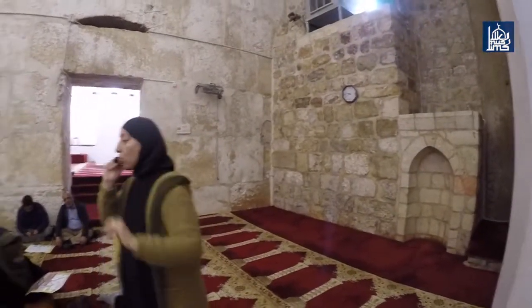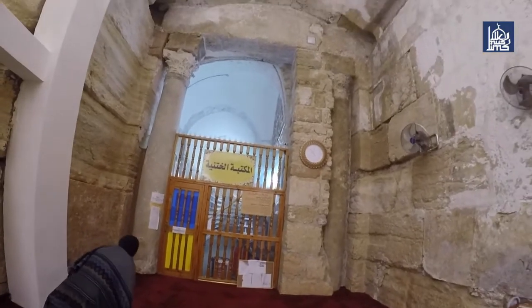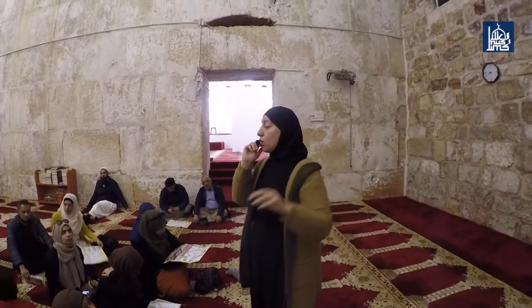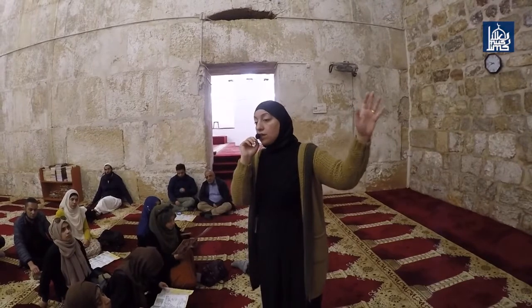This one he closed completely. That one, instead of closing it completely, he added a building — and that building was a Zawiyah. A Zawiyah is a building for Sufis. He added a Zawiyah here, which we call Zawiyah al-Khatni. Today it is served as a library.